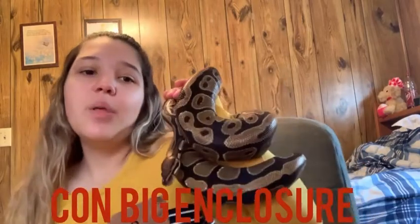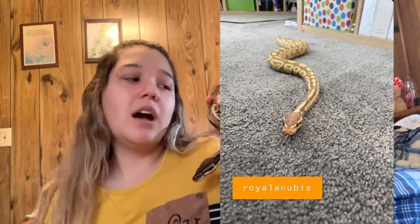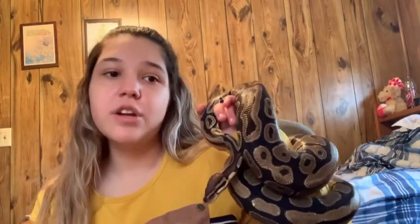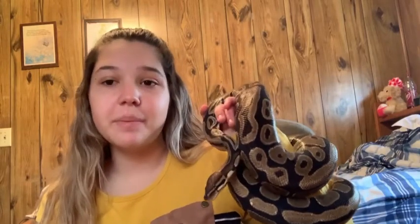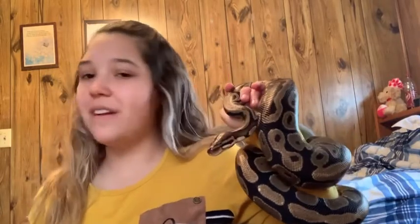We're going to start with a con today. The first con is the big enclosure. Some people think they do fine in like a 40 gallon, but as adults they do not do fine in 40 gallons. He is in a 75 gallon and he uses every inch of his space — he will stretch all the way out. He really loves his 75 gallon enclosure. If you can go big, go big, because they really do use it. That is a con for most people because they don't have room for a 75 gallon cage.